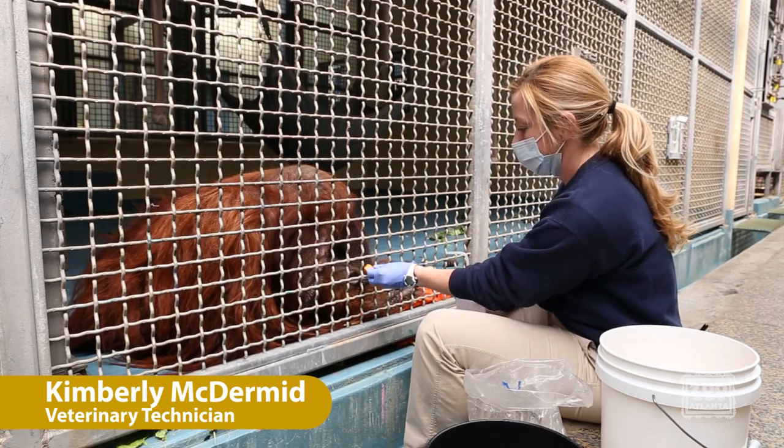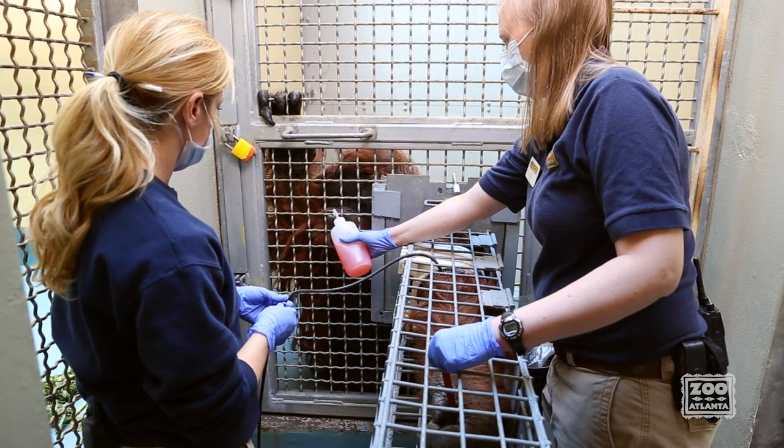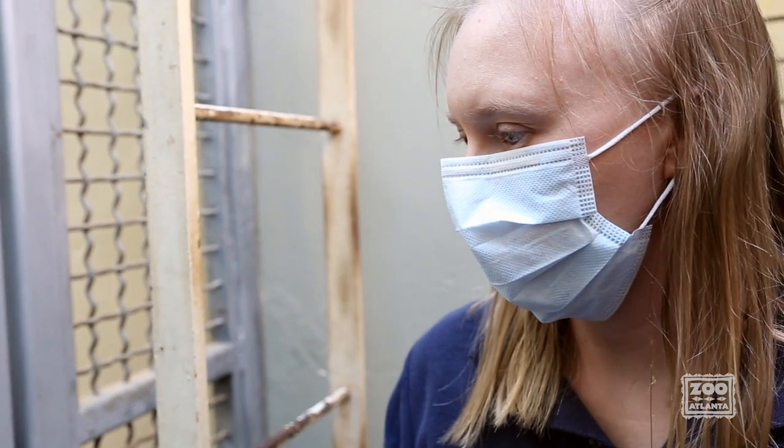We train our orangutans to work with keepers and veterinarians to participate in awake blood pressure readings. With the proper training, it can be a low stress procedure.